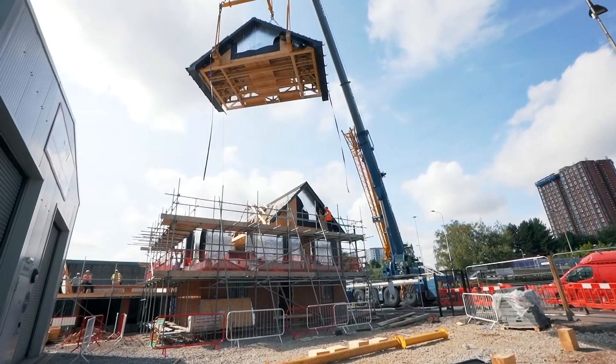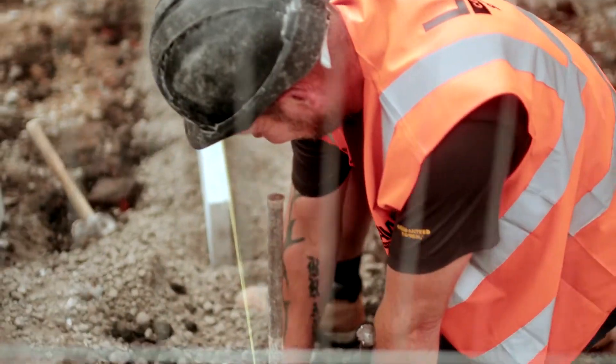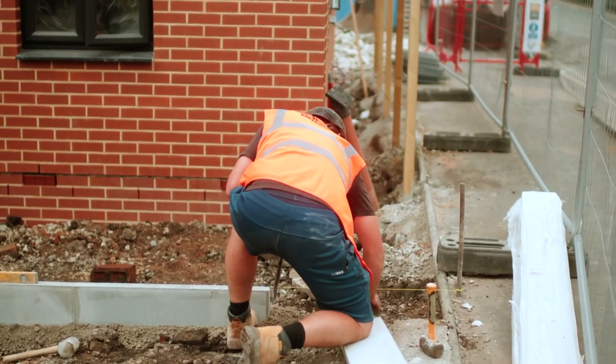It's an off-site build, so we've made the roof on the floor and lifted it on top. The pieces of the home have been shipped in, built, and put together on site — very different from a brick and block house that is all assembled on site.